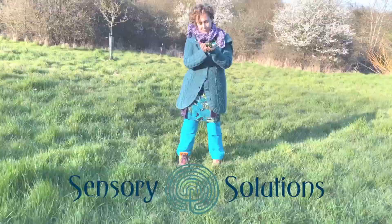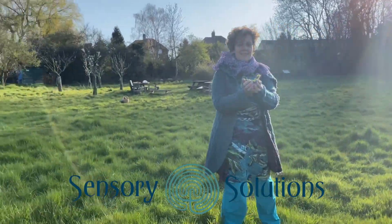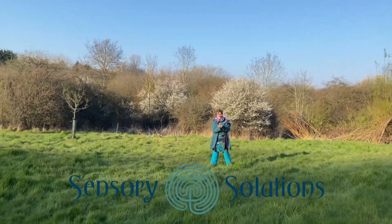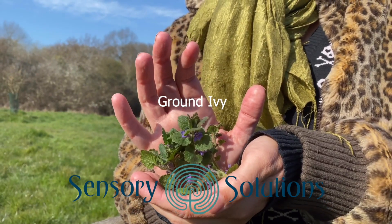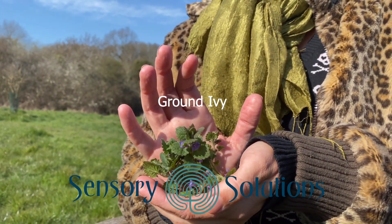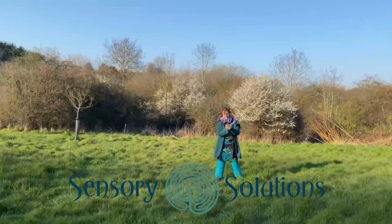Seed sisters, seed sisters in the garden.